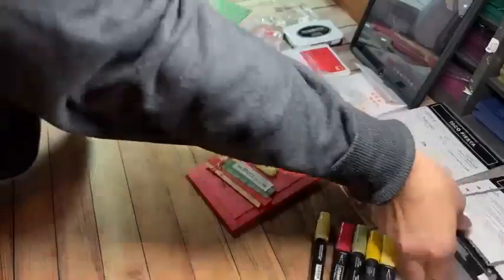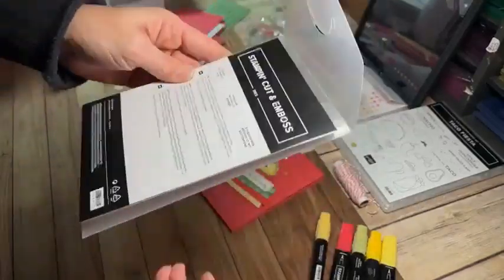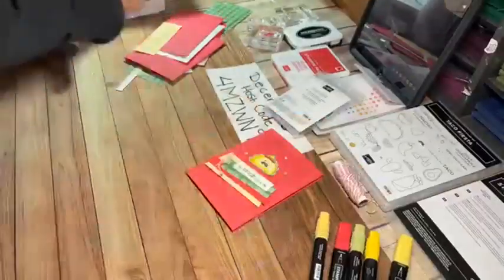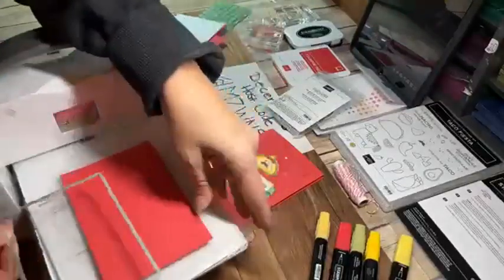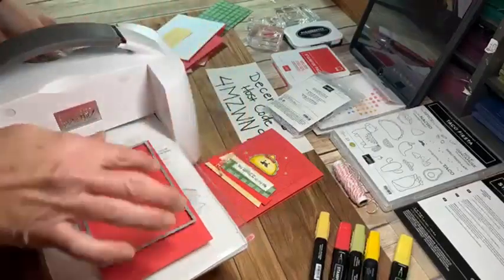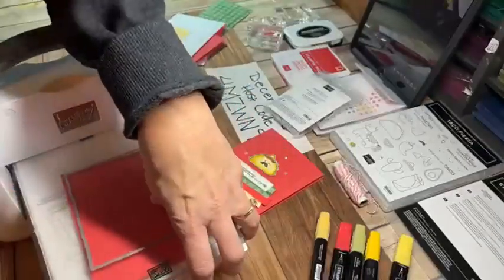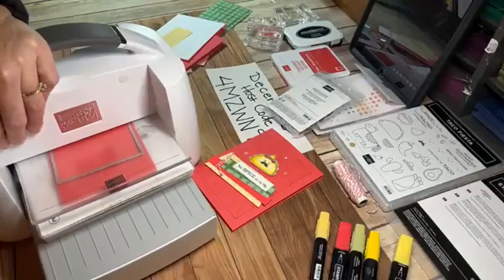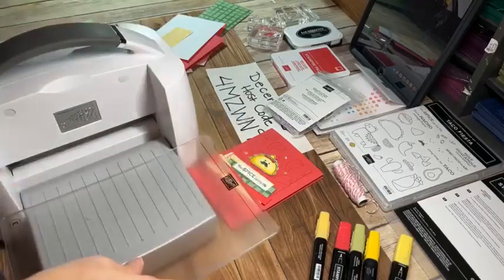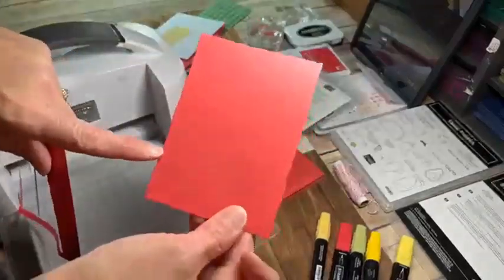Let me get started. I'm pulling out my deckled rectangle dies — these are all those fun dies with that ripped, torn look. I love it. I just cut this down on my sheet of cardstock; the width is 3.75 inches, so it fits just within that die. That tells you which die to use — it's about 3.75 inches wide.